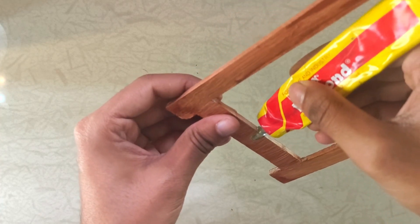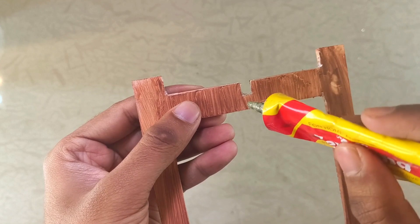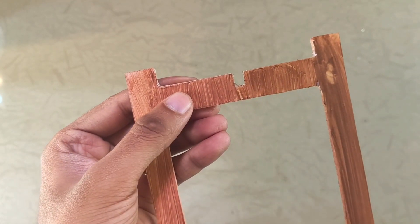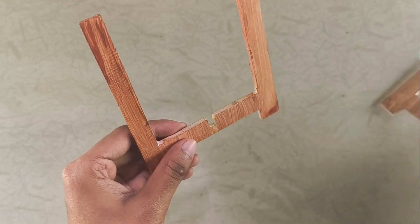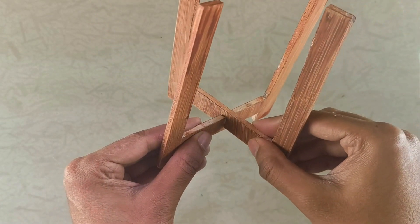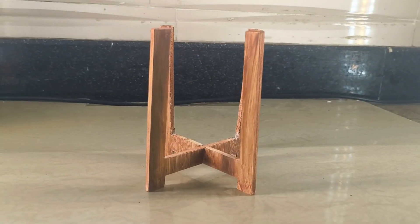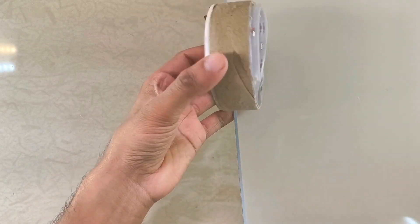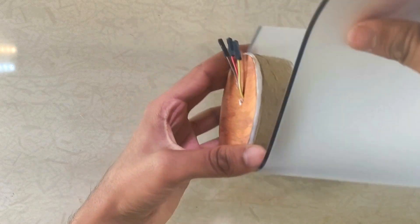All right, let's start assembling the lamp. Grab the rubber adhesive and apply a generous amount to the notches of both the U-sections. Let the adhesive air dry for about five minutes before sticking the two pieces together — this creates a much stronger bond when you press the pieces firmly together. Next, take the diffusion sheet and carefully wrap it around the base.